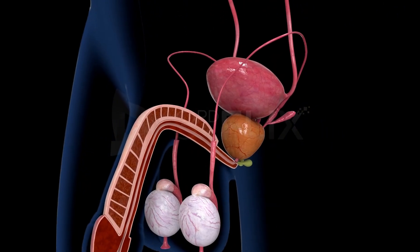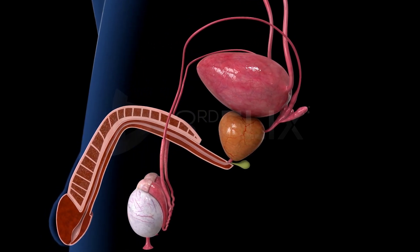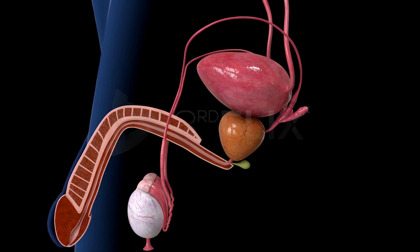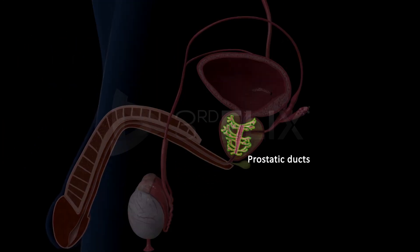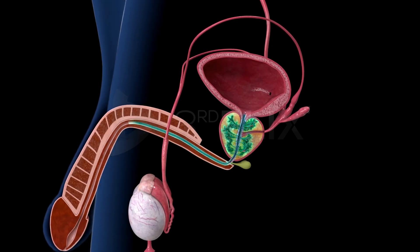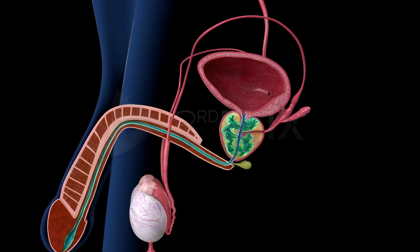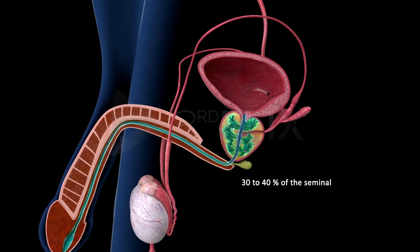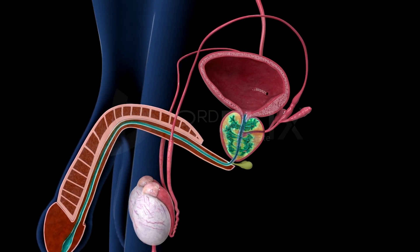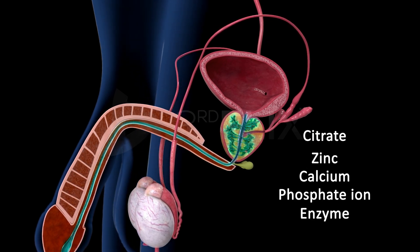Prostate gland. It is located at the base of the urinary bladder. It is a chestnut-shaped multilobular gland. A number of prostatic ducts open into the urethra. It secretes an odorous, slightly alkaline fluid called the prostatic fluid, which constitutes 30-40% of the seminal fluid. The secretions include citrate, zinc, calcium, phosphate ions, and a number of enzymes.